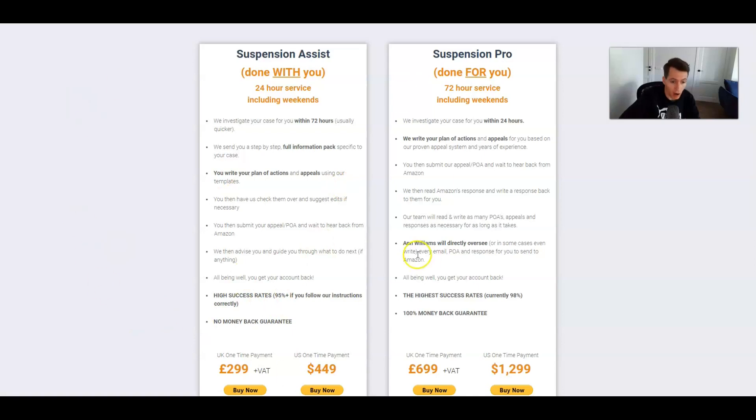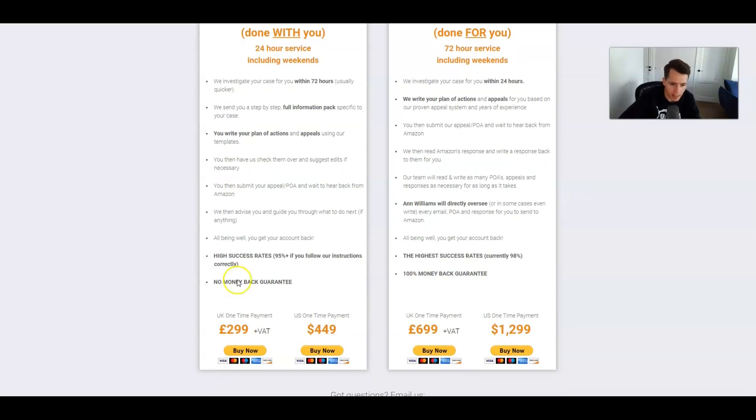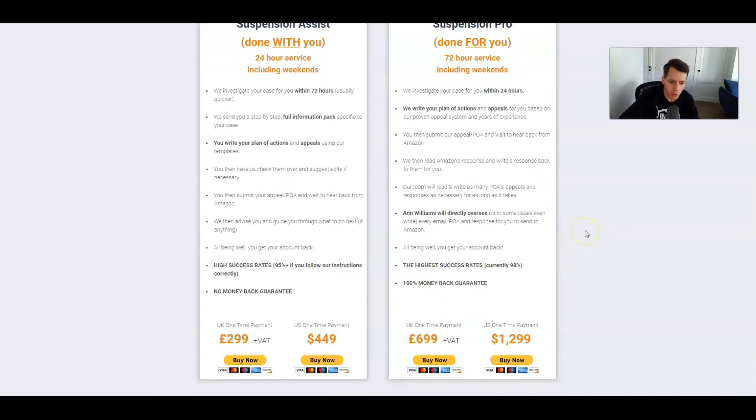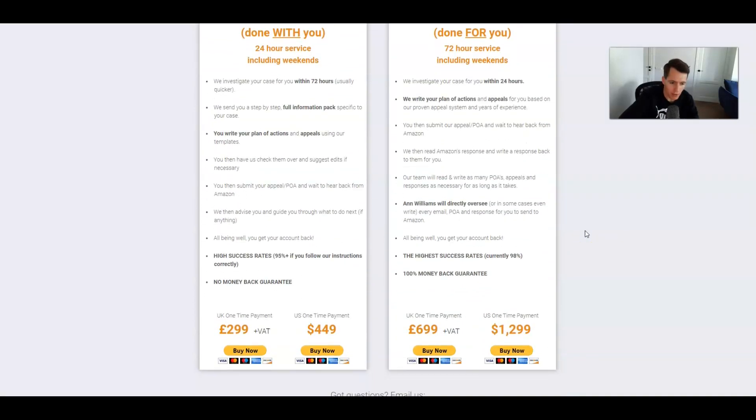You can have suspension assist where they guide you through the steps to do a plan of action — so you write it with their guidance — or you can get them to do it directly. The price is clearly different: if you want assistance it's around £300, or there's a one-time payment of £700 if you want it done for you. What I'd recommend depends on how much time and effort you're willing to put into it.